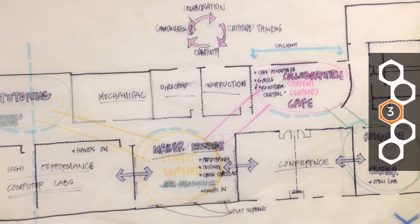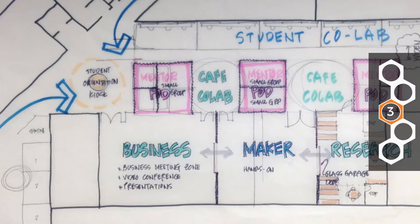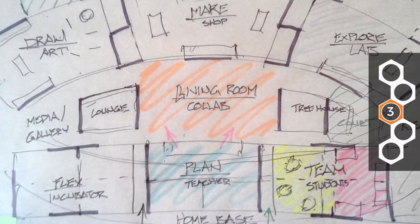The third step is ideate, and that's the typical step that people think architects do all the time — imagining the range of possibilities. But what's different here is that it's students, teachers, and stakeholders involved, not just architects. We're not just going back to our office and closing the doors. This is using the stakeholders as co-authors of a design.